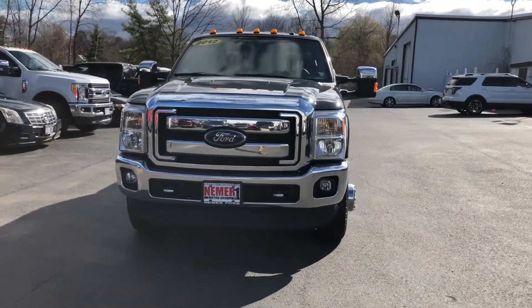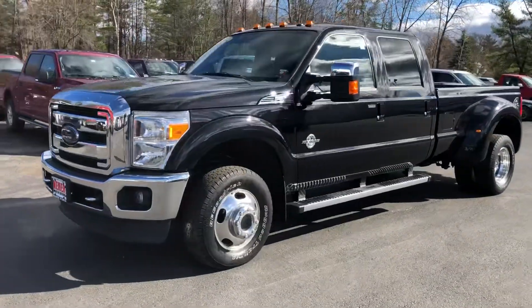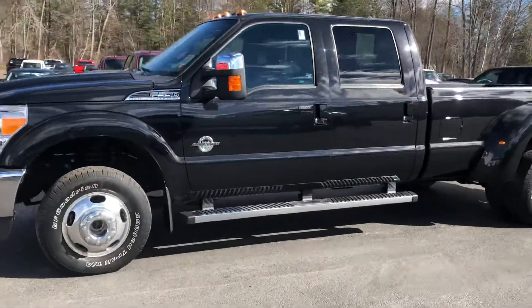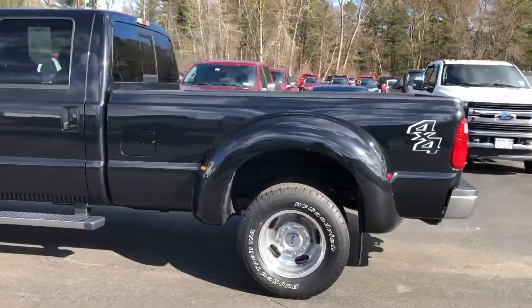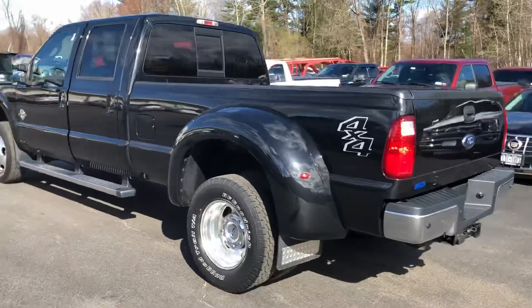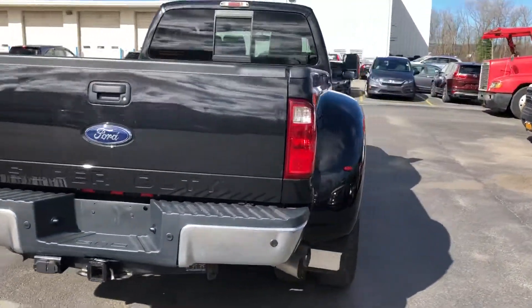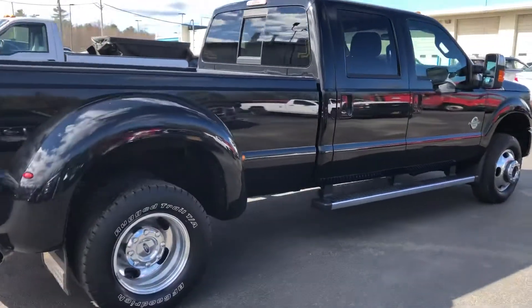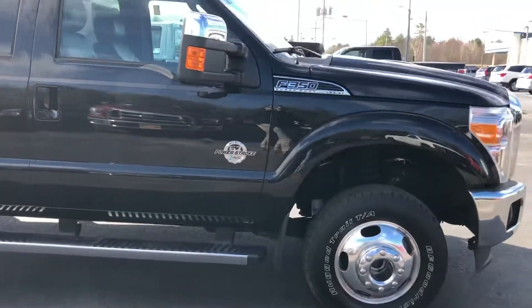How are we today guys? This is Matt Brewster at Neymar Ford with a 2012 F-350 Super Duty Lariat. This truck has the dually in the back with a 6.7 liter Power Stroke, and it's got the running boards on the side.